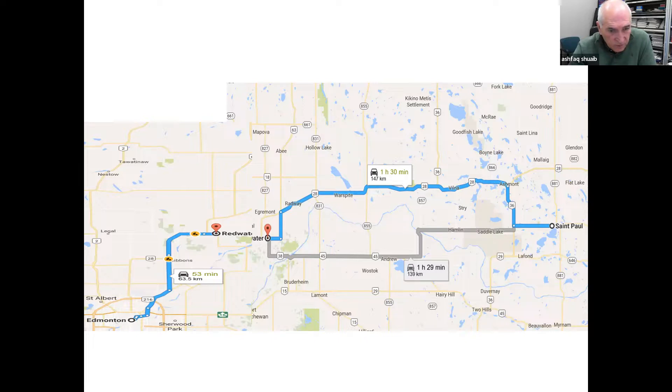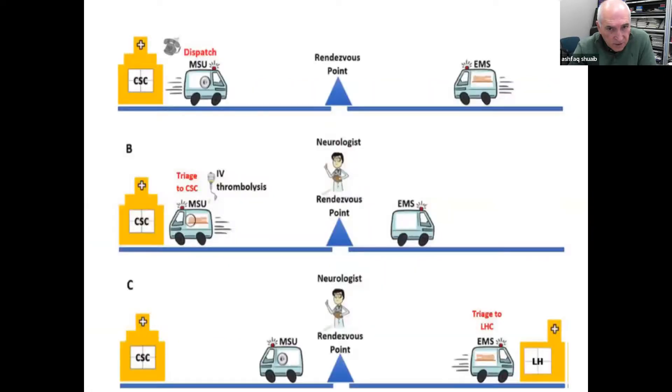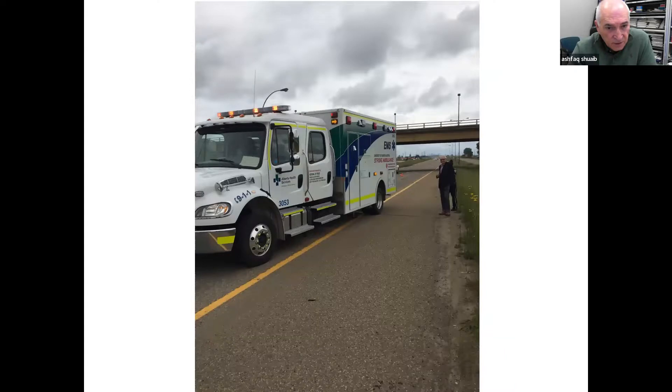At the rendezvous point: an EMS ambulance is coming in, here's our stroke ambulance being dispatched. The stroke neurologist assesses the patient. If they are candidates for tPA and possible thrombectomy, we start the tPA and send the patient to the comprehensive center. Many of these patients — almost half or more — are stroke mimics. We can offer a CT scan, give them a consultation, and send the patient back to the local hospital. Here's me standing by the roadside waiting for the ambulance.